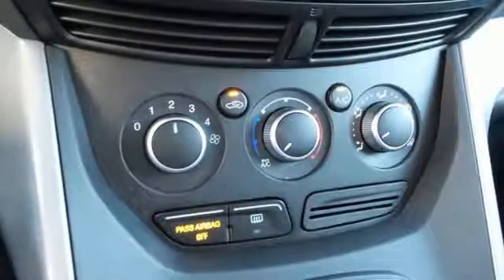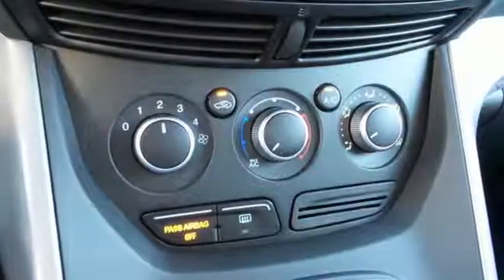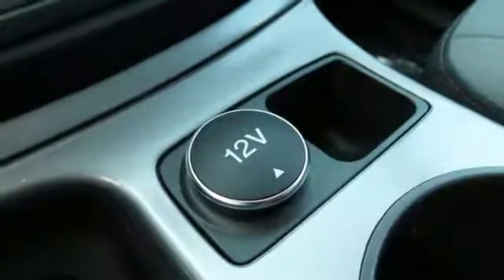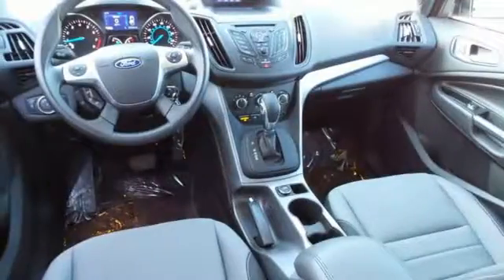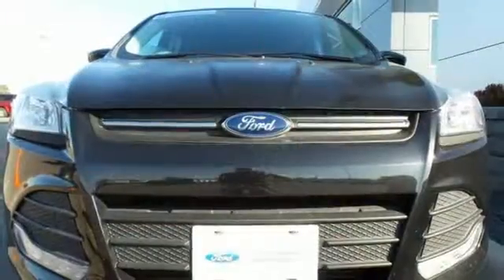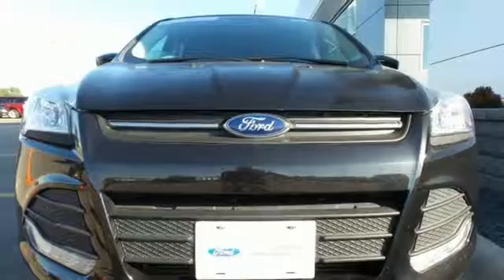This eco-friendly Escape provides plenty of road safety too, thanks to the personal safety system, tire pressure monitor, and advanced track with AdvanceTrac stability control. Get behind the wheel of this Ford Escape today and handle the road with ease.